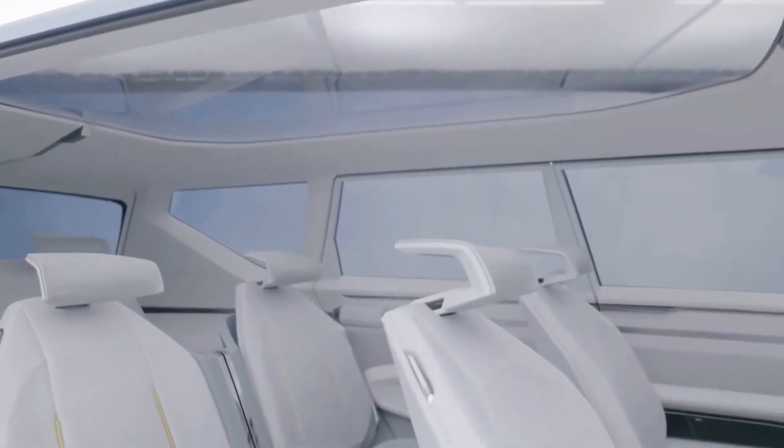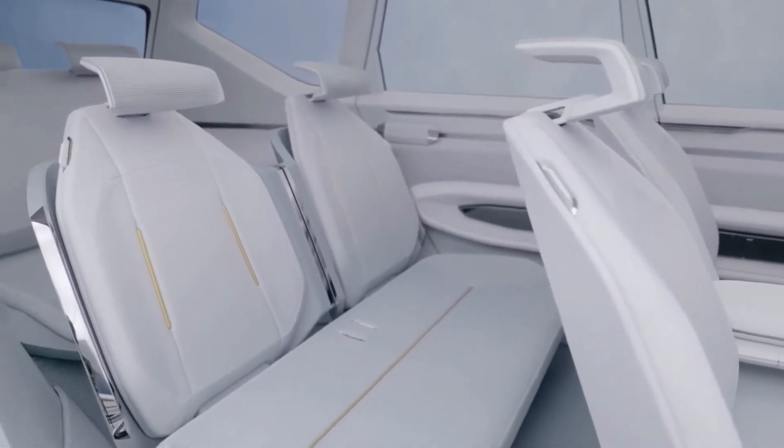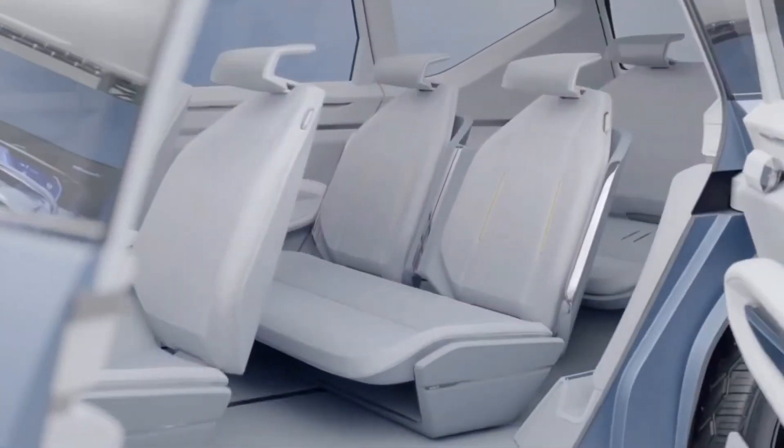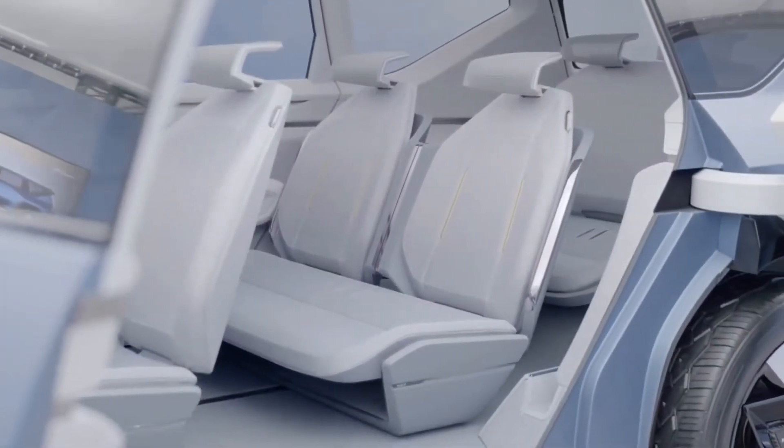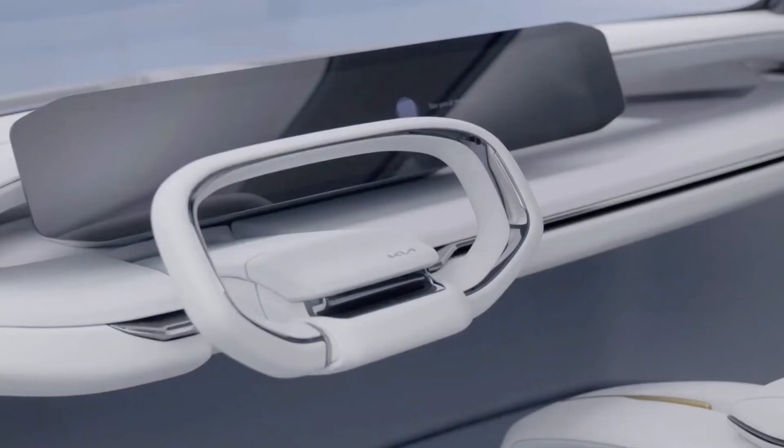The EV9 will likely provide comfortable seating for up to seven passengers. It would be a proper three-row electric SUV offering a zero-emission alternative to typical gas-powered American mid-size models.